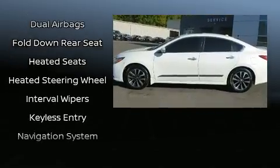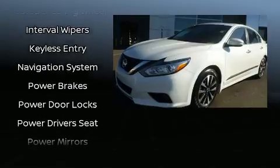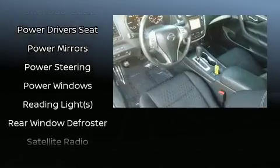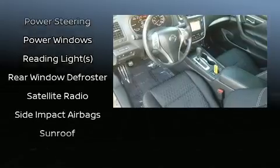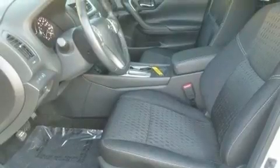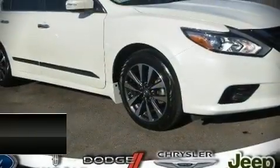Audio features include a CD player with MP3 capability, steering wheel mounted audio controls, and six speakers enhancing the audio experience throughout the interior. Side curtain airbags deploy in extreme circumstances, shielding you and your passengers from collision forces.